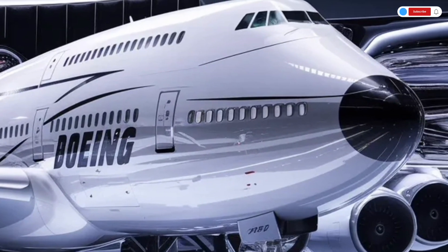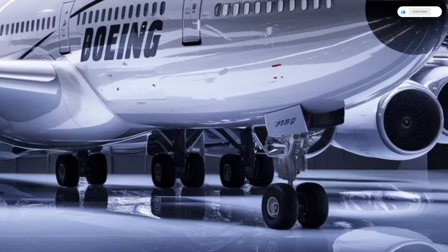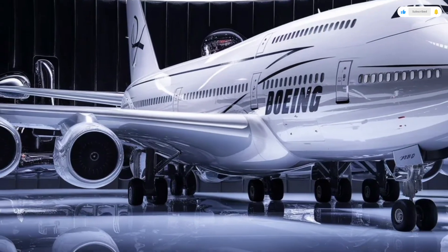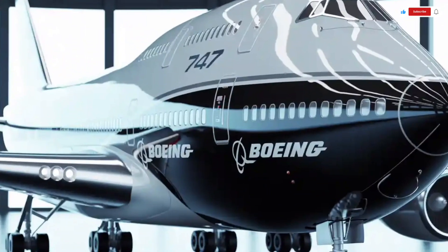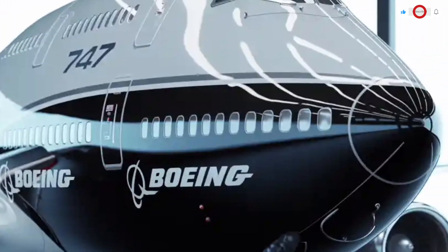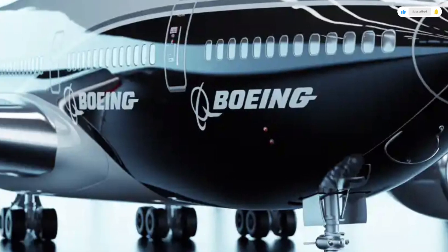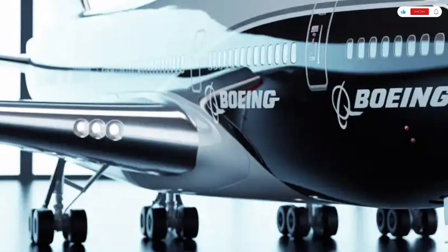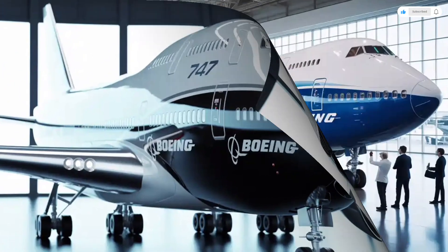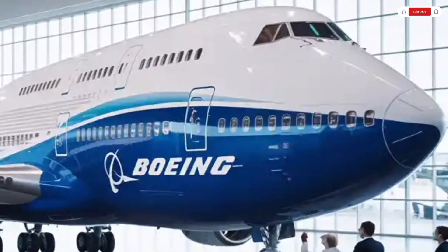Despite its size, the 2026 747 feels incredibly smooth in flight, with noise levels inside the cabin reduced by nearly 30%. Boeing has also focused on sustainability — the aircraft can use up to 50% sustainable aviation fuel, drastically cutting its carbon footprint. The freighter version can carry nearly 200 tons of payload while still maintaining the same fuel efficiency improvements. Airlines around the world see this version as a major game-changer for global logistics, thanks to its ability to fly farther and carry more while consuming less.